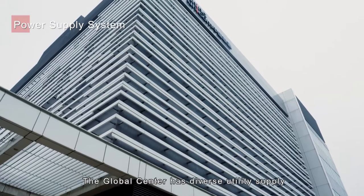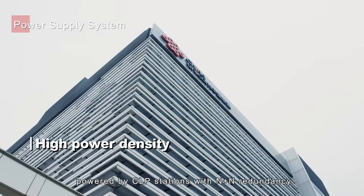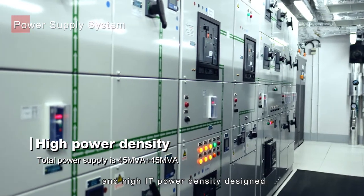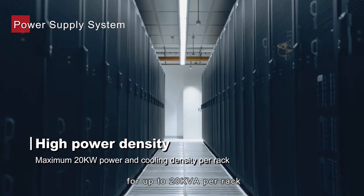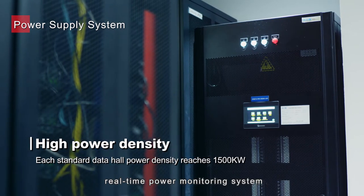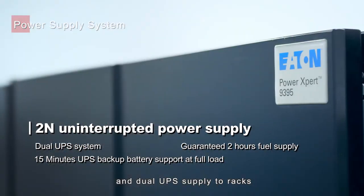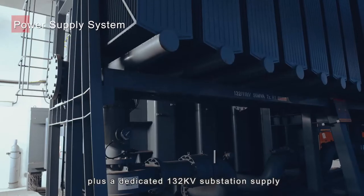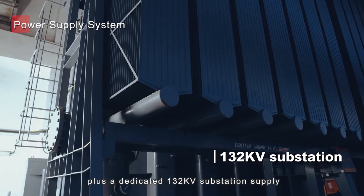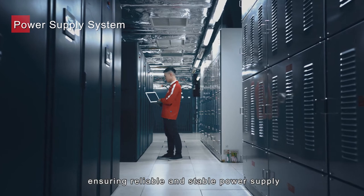The Global Centre has diverse utility supply, powered by CLP stations with N+N redundancy, and high IT power density designed for up to 20 kVA per rack. The rack is equipped with a real-time power monitoring system and 2N full redundant power supply, and dual UPS supply to racks, plus a dedicated 132 kV substation supply located inside Global Centre, ensuring reliable and stable power supply.